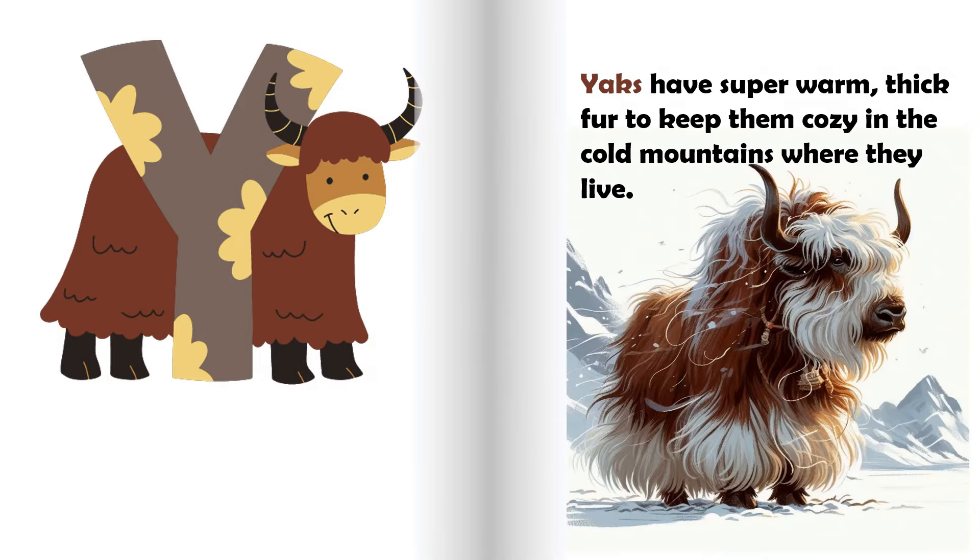Y is for yak. Yaks have super warm, thick fur to keep them cozy in the cold mountains where they live.